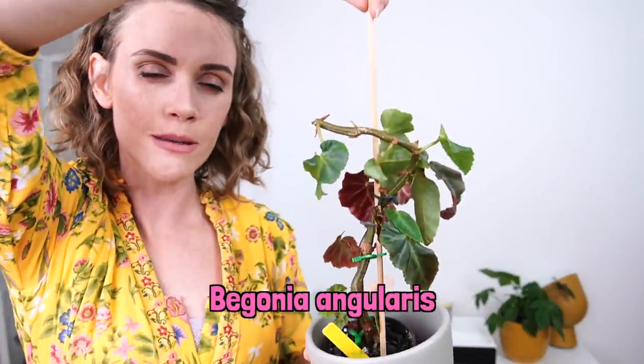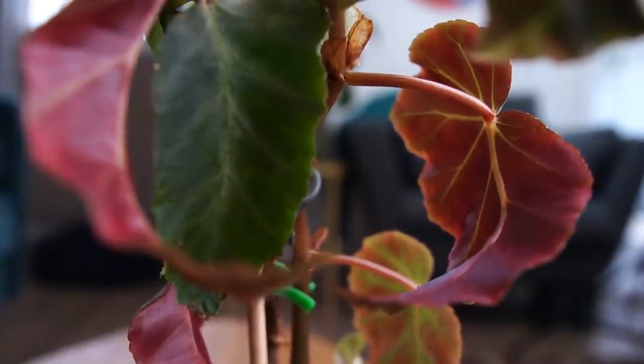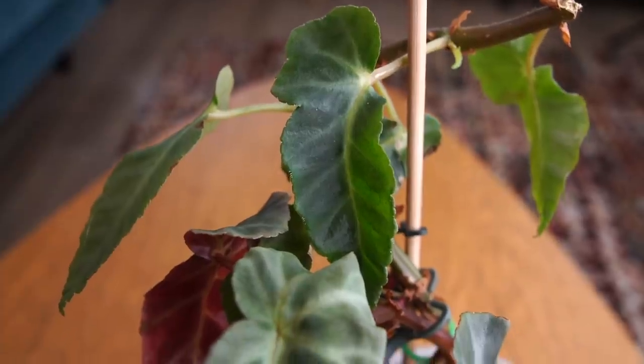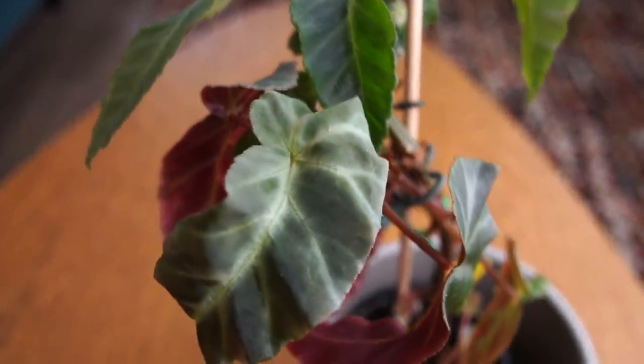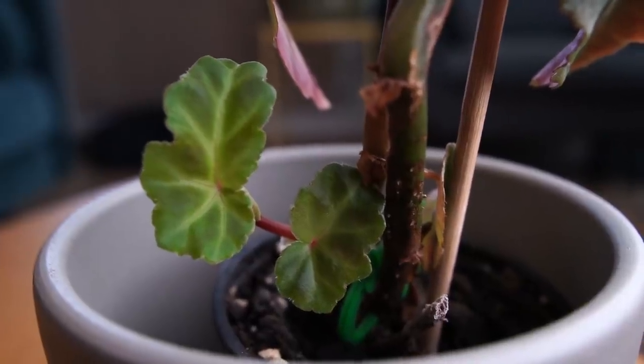This is Begonia angularis, sometimes called Begonia Grayfeather. This was sent to me as a little baby cutting. The reason it looks so funky and weird is that this begonia really grows as just one stem — you're like, what are you doing and why? I recently took three cuttings of it because it was really long, and I'm going to repot it with its brethren so hopefully I can get more of a bushy plant. From now on I'm going to try to keep up more with trimming it so I can create more of a shrub-looking begonia, which is what I really like.